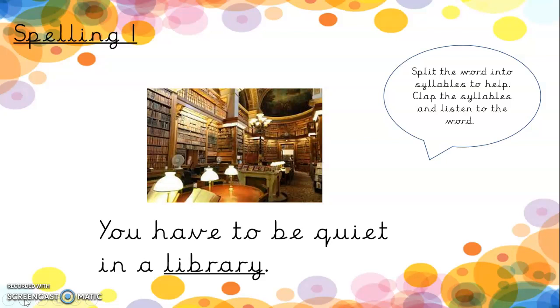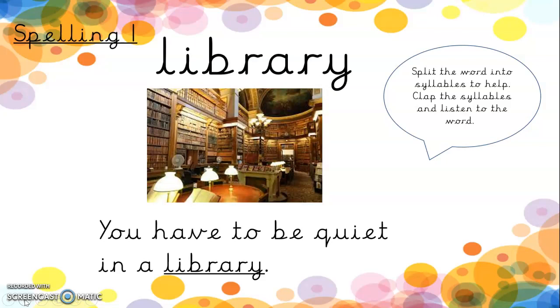Here's spelling one. You have to be quiet in a library. Library. Let's clap the syllables in the word. Library. Now we have learnt this word already as a rainbow word, but it's also following this week's rule where all words end in A-R-Y. The A-R-Y is quite an easy suffix to learn on the end of the word, but it's just that 'rary' that you have to be careful with.